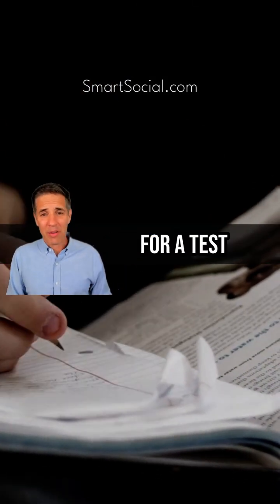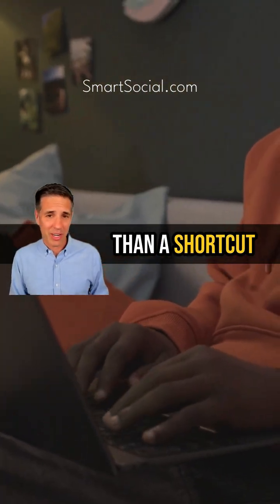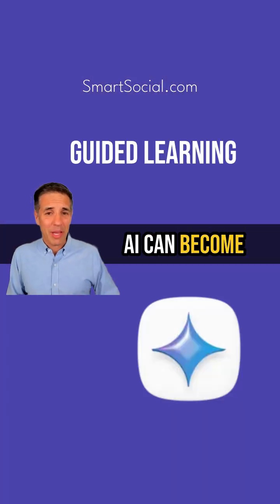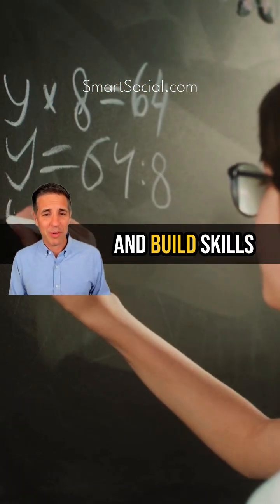Whether your child is preparing for a test, writing an essay, or exploring a new hobby, AI can be more than a shortcut. With Guided Learning, AI can become a tool to help your family think deeper, learn faster, and build skills that last.